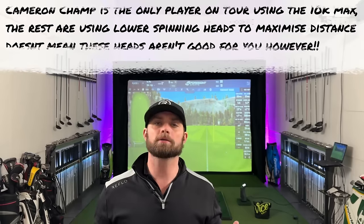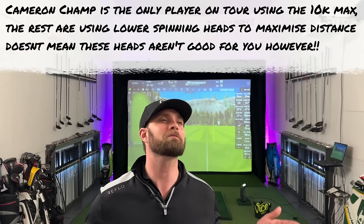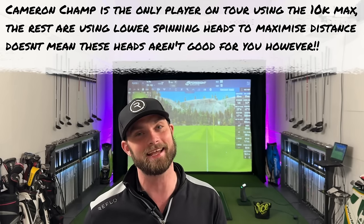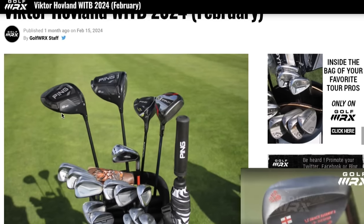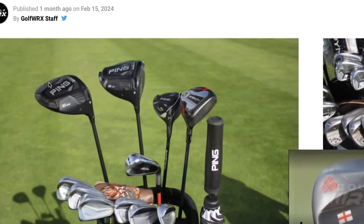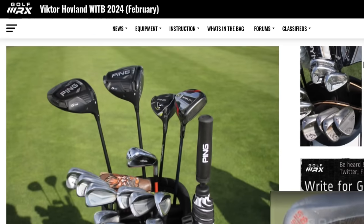You need a pro on tour using the G425 Max. Sadly I can't find that, but I have got one using the G425 LST. And the fact this player is in the top 10 rankings in the world and hasn't upgraded to the G430 probably says something more about technology versus just being confident. Victor Hovland currently has the G425 LST in the bag confidently.